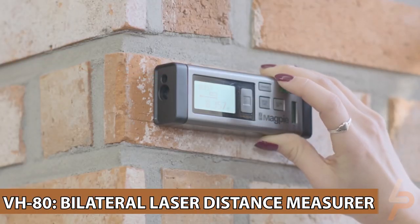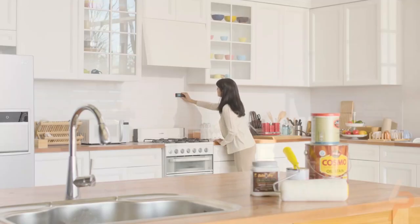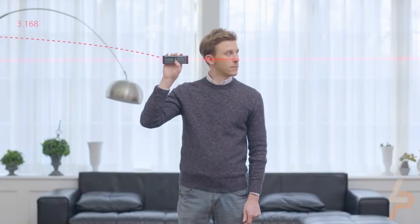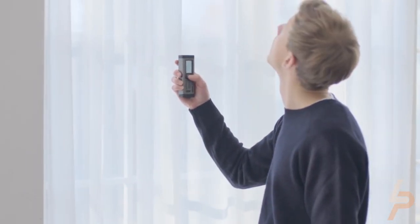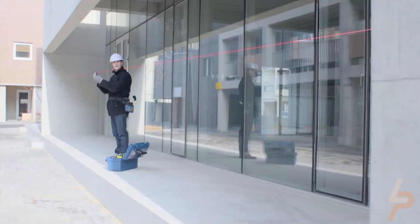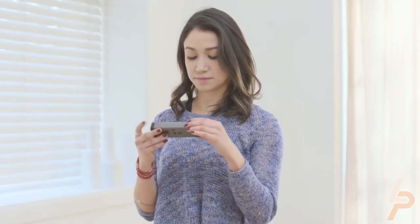VH-80 Bilateral Laser Distance Measurer. If you want the most advanced laser distance measurer on the market, you found it. The VH-80 measures distance brilliantly, which means you can position yourself anywhere along the line of measurement. This makes VH-80 unique compared to other measurers and gives you unprecedented flexibility in how you measure. If you need to take lots of measurements or take measurements in a lot of different places, VH-80 will help you do it faster than any other device.